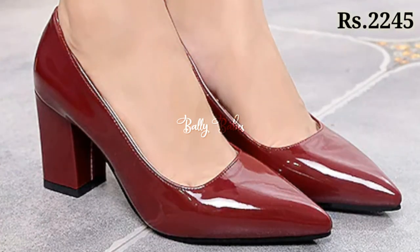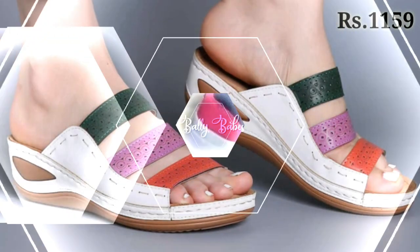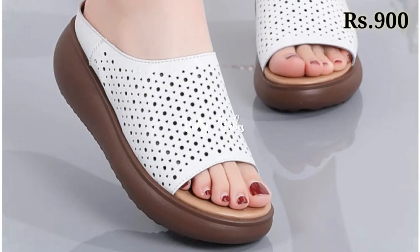You can see some block heel designs and some pointed front styles, as well as some doctor footwear. You can also see some orthopedic footwear which makes you feel very comfortable so that you can easily wear them without having any problem.